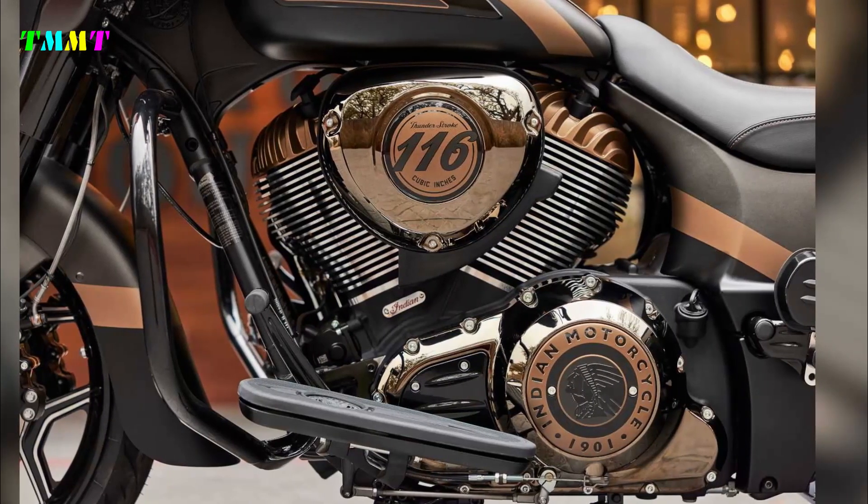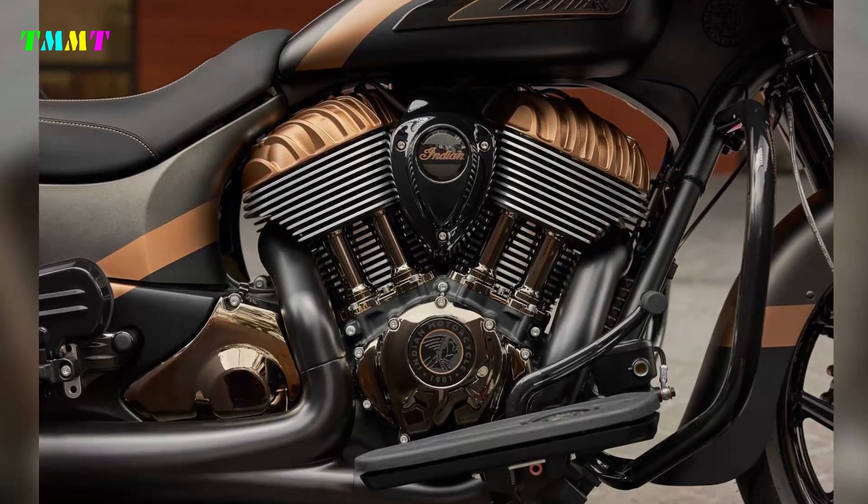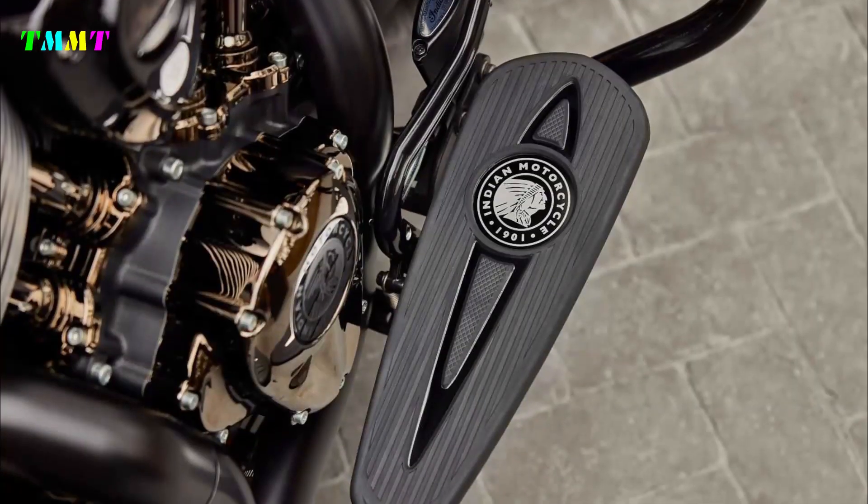Backlit switch cubes, ABS, keyless ignition, tire pressure monitoring, and weatherproof, remotely lockable saddlebags also come standard on the Chieftain Elite.